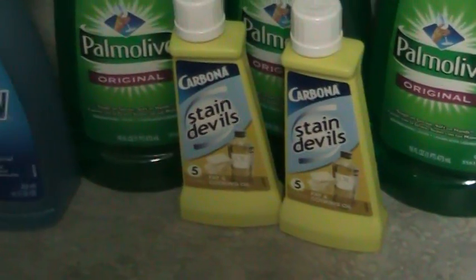Hey, it's Patricia. It is Friday, January 14, 2011. Just wanted to bring you some of my deals that I got today.